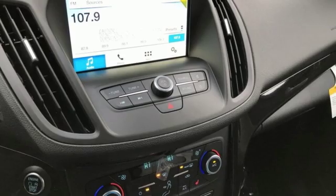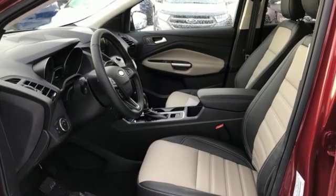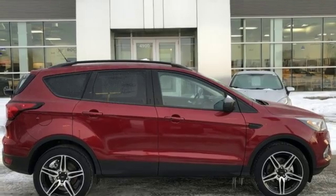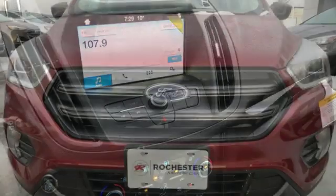Engine auto stop start feature, dual zone climate control, Bluetooth streaming audio, rear parking sensors, front heated bucket seats, power heated mirrors, SYNC 3 external memory control, active grille shutters, intelligent access key, and automatic transmission.